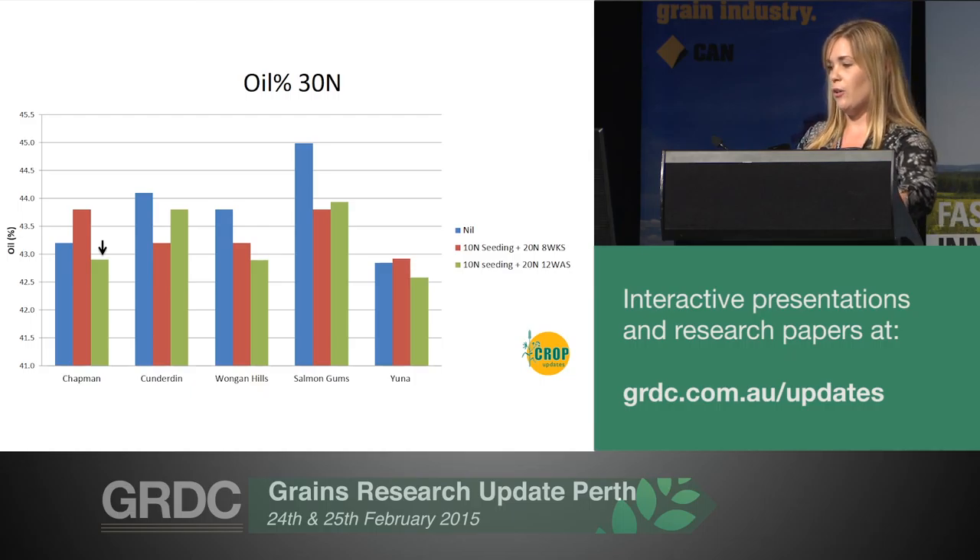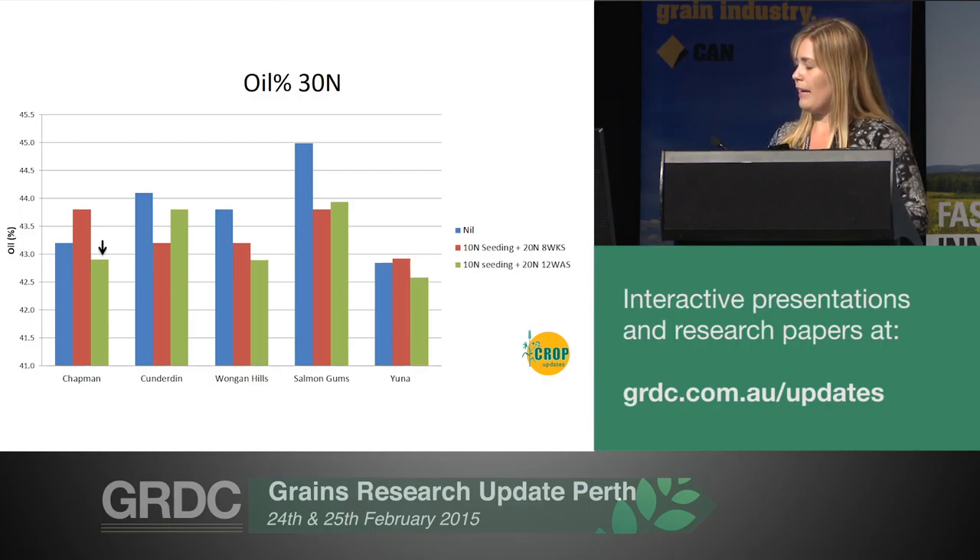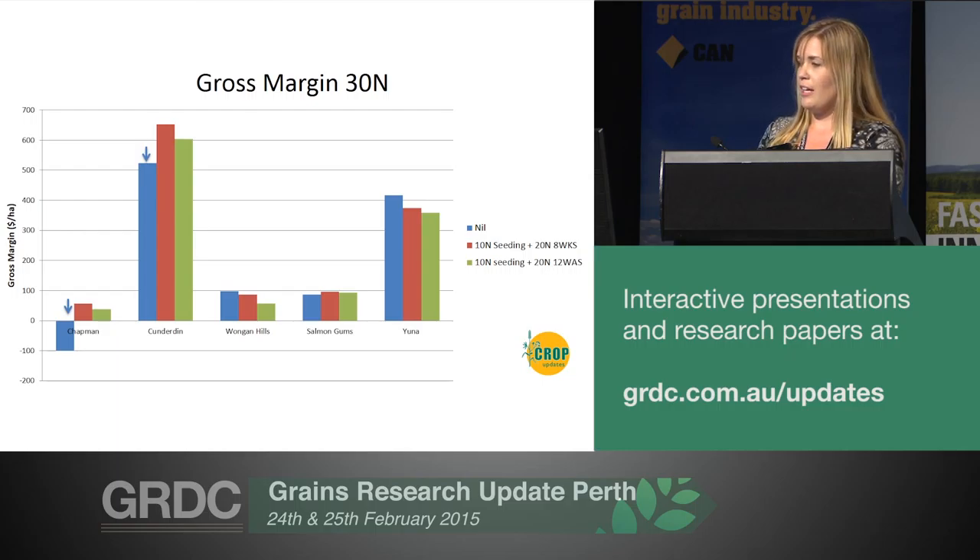In terms of oil, when you're putting on your nitrogen you're running the risk of reducing your oil. It was a little unclear from last year's results if putting that later application on reduced it much more than putting it on earlier, as again Chapman was the only one where we saw a significant reduction in oil at that later timing. Oil was probably a little bit confused in that it was pretty hot during the growing season, and it was definitely different to what we saw in 2013. In terms of gross margins, it illustrates it was probably only worth putting on nitrogen at Chapman and Cundidon. Cundidon had the highest gross margins due to a combination of being one of the high yielding trials and having reasonable oils. Una was actually the highest yielding trial, but it had lower oils reducing that gross margin, and it also had multiple sprays for aphids.